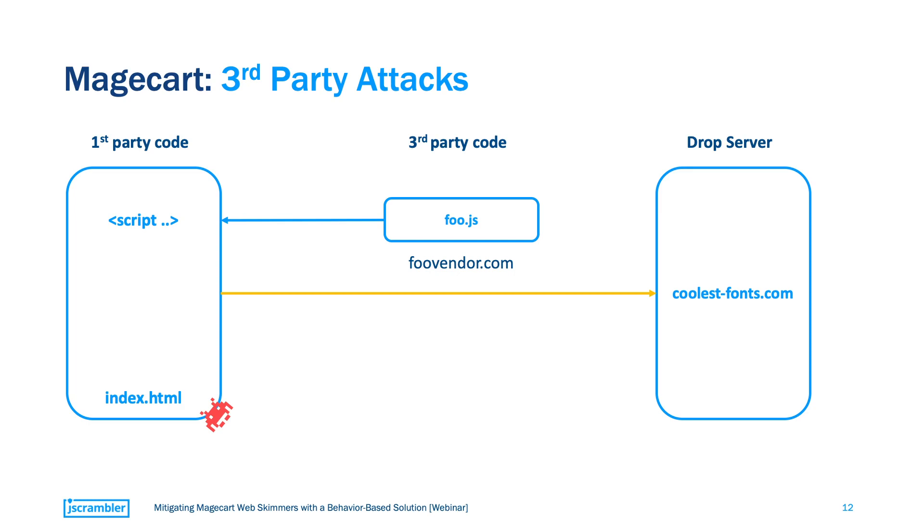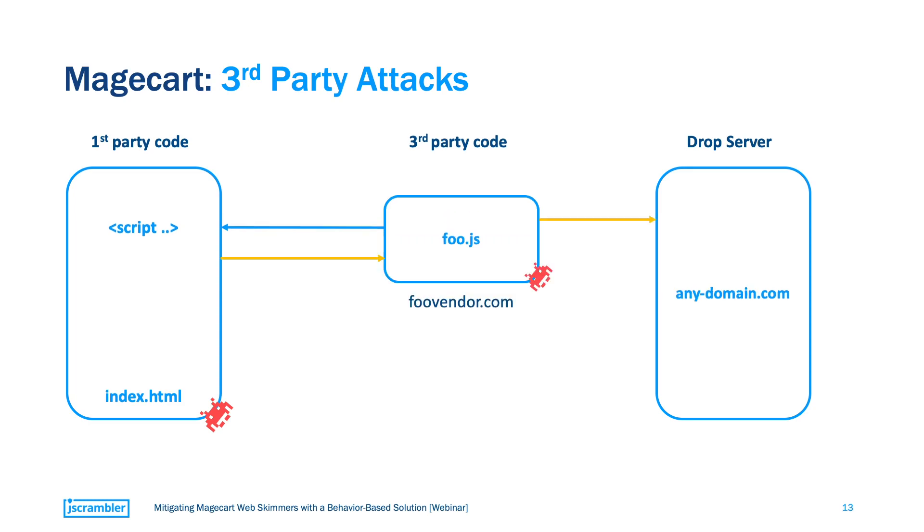The malicious code will capture the submitted credit card data and send it to the attacker's drop server — in this case, coolestfonts.com. But attackers often go even further. Instead of sending the data out directly to the drop server, they first send it to the legitimate domain of the live chat provider, and only then relay it to the attacker's drop server. This two-step process makes it even harder for us to know that something is wrong.